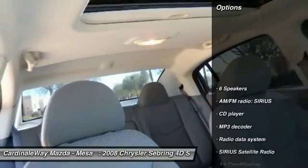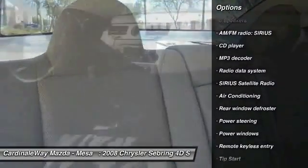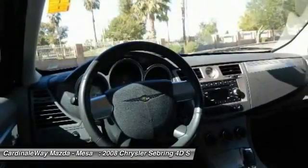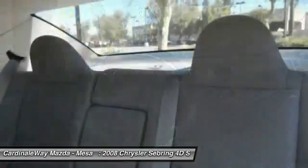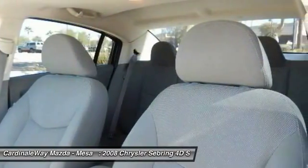Here are some of this vehicle's great options: dual airbags, power steering, air conditioning, front center armrest, CD player, rear window defroster, power windows, remote keyless entry, Sirius satellite radio, and panic alarm.